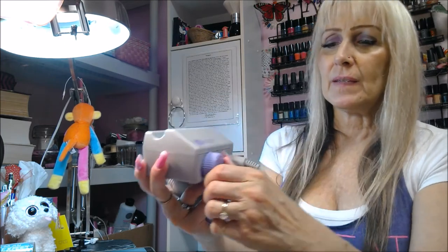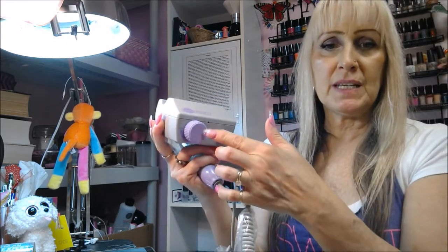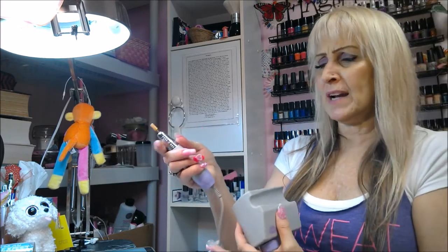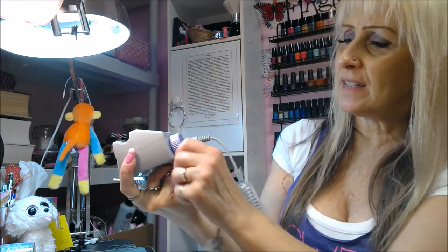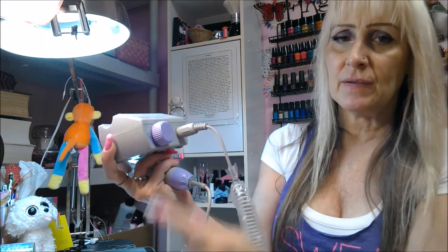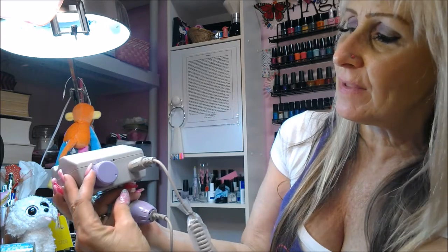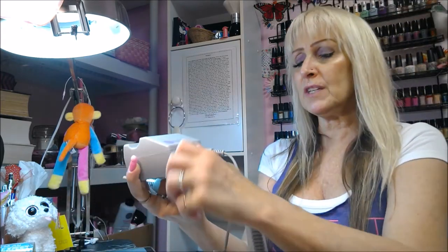It has a speed control — you don't turn it on at the handle, you turn it on at the base. Then you can go as fast as you want. I usually keep it right around here and that's already really really fast. It's a really good e-file.